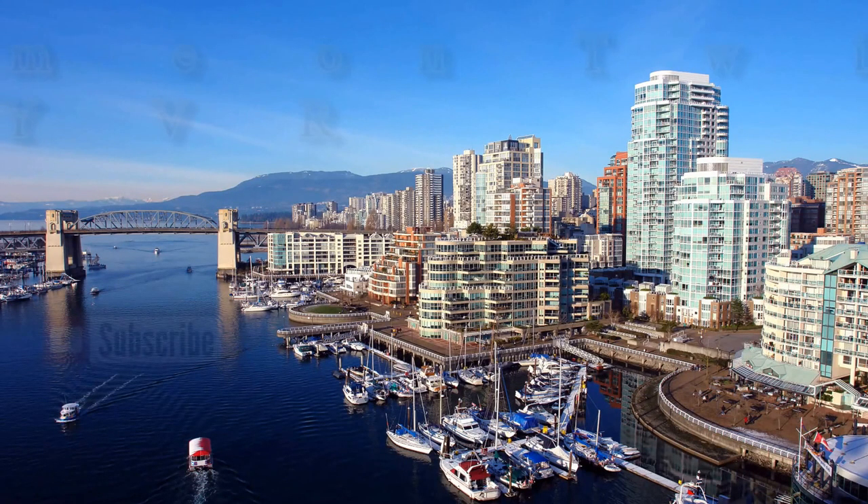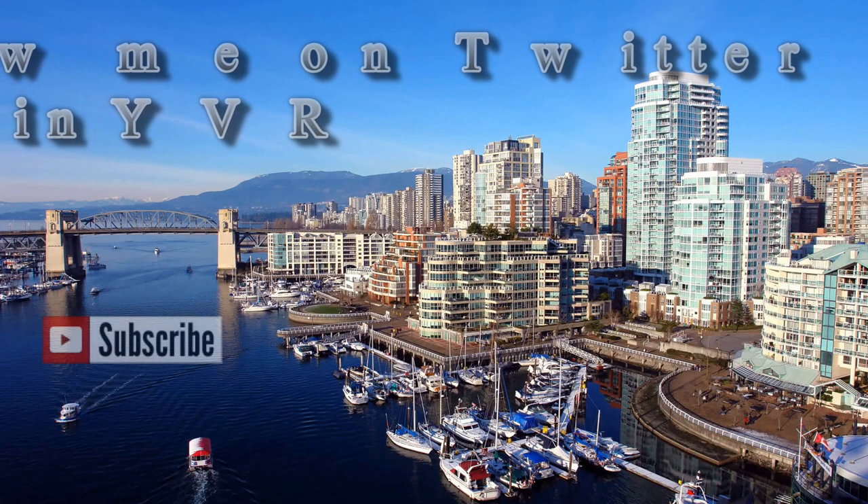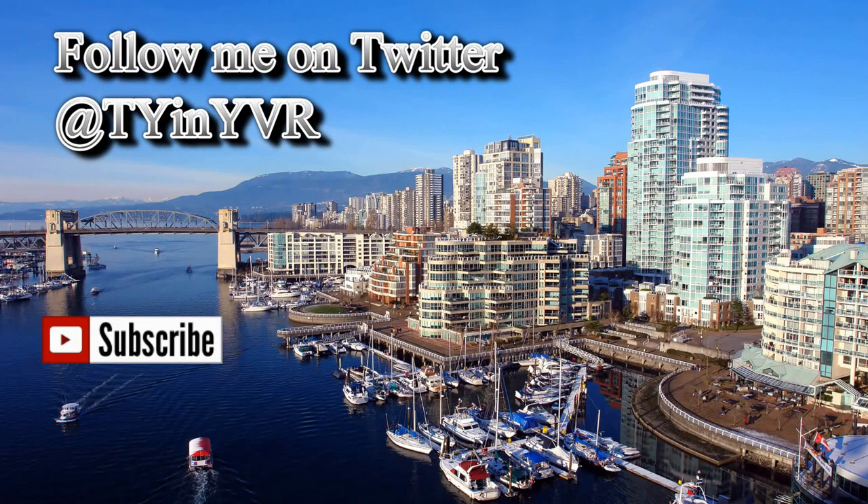Well, I hope you enjoyed my tour of the final two Evergreen Line stations. If you did, why not check out one of my other videos about Vancouver or just about me? Until next time, I will see you on YouTube. Bye!